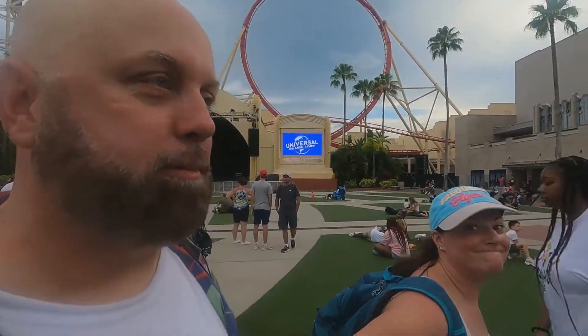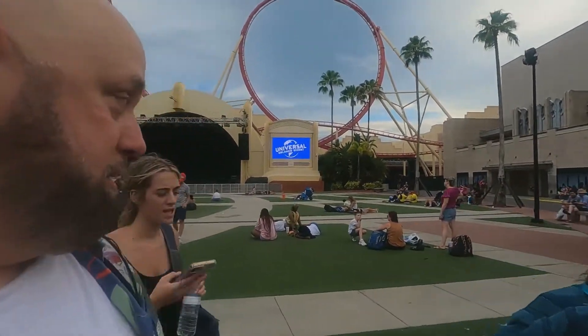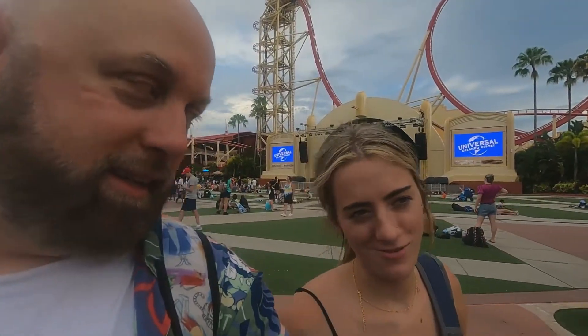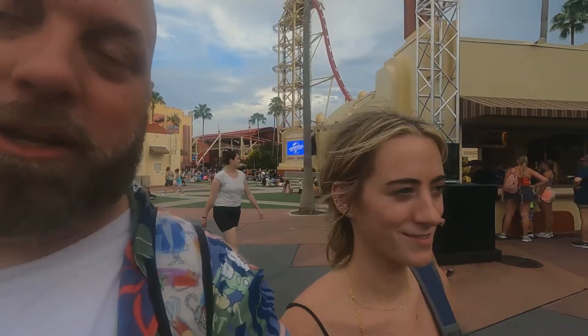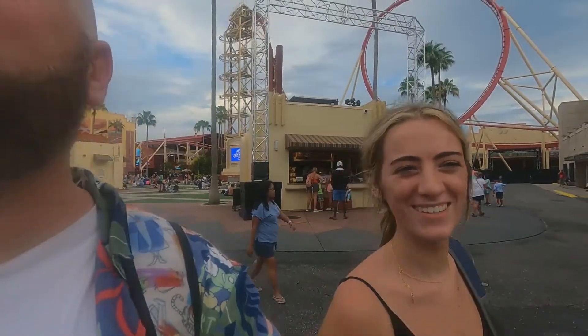Brianna says this ride is better than VelociCoaster — I have a hard time believing that. Did you like it, Haley? Yes. Did you like it better than VelociCoaster? No — VelociCoaster was longer and more thrilling, but I liked this one because you can pick a song to play. What song did you pick? Glamorous by Fergie. You and your sister both picked Glamorous — that's fun!